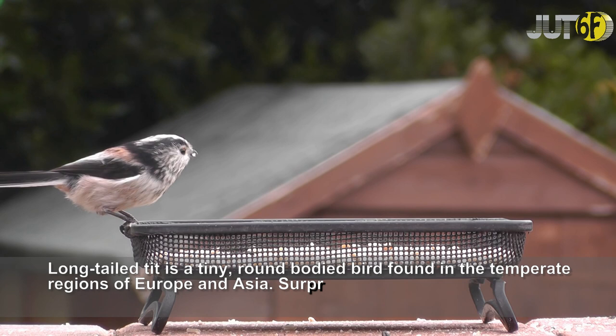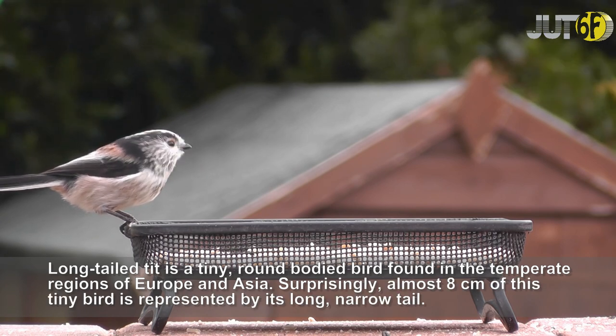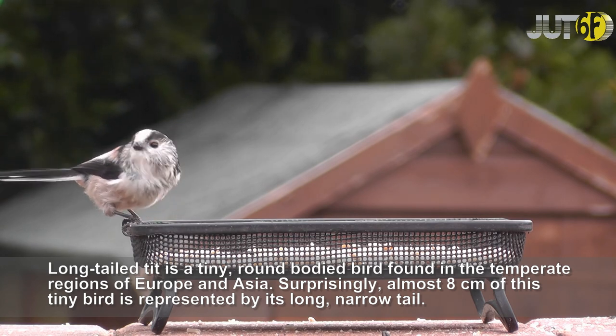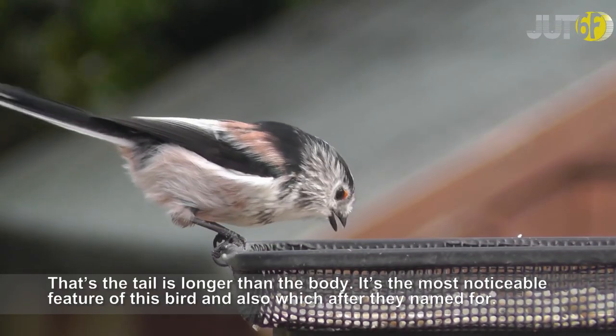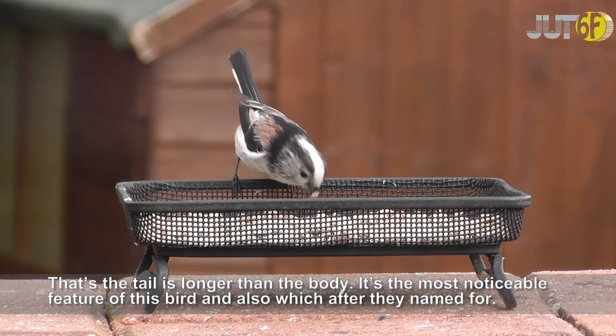The long-tailed tit is a tiny, round-bodied bird found in the temperate regions of Europe and Asia. Surprisingly, almost 8 centimeters of this tiny bird is represented by its long, narrow tail — meaning the tail is longer than the body. It's the most noticeable feature of this bird and also what they are named for.